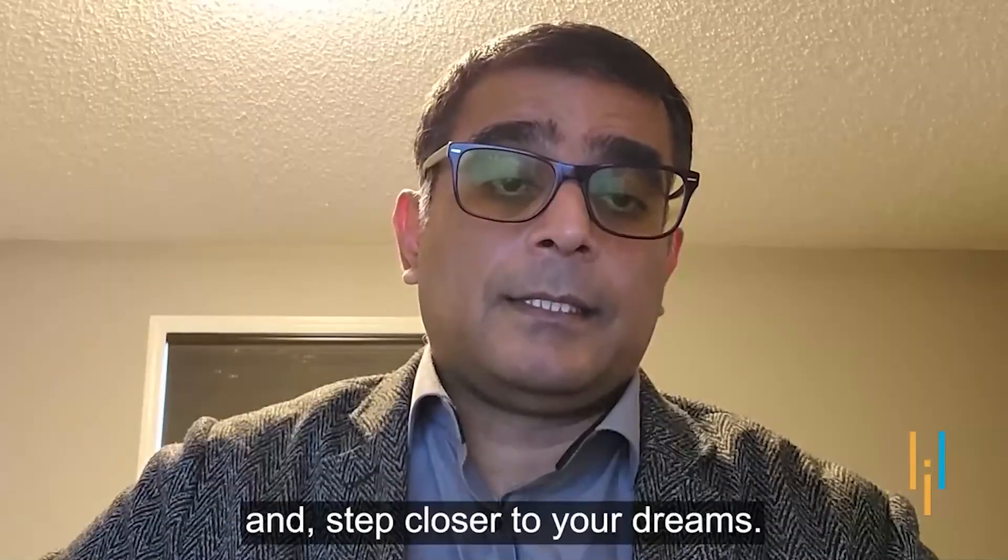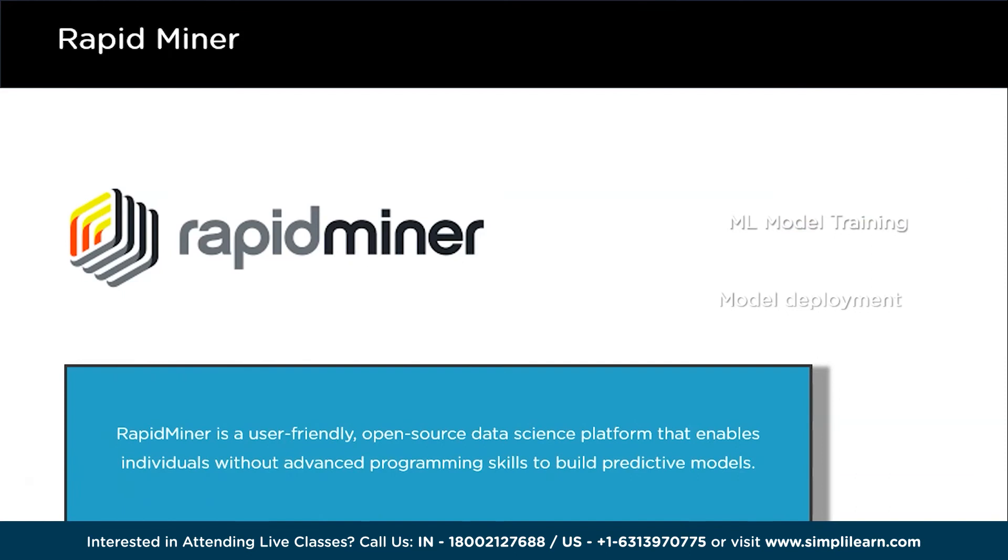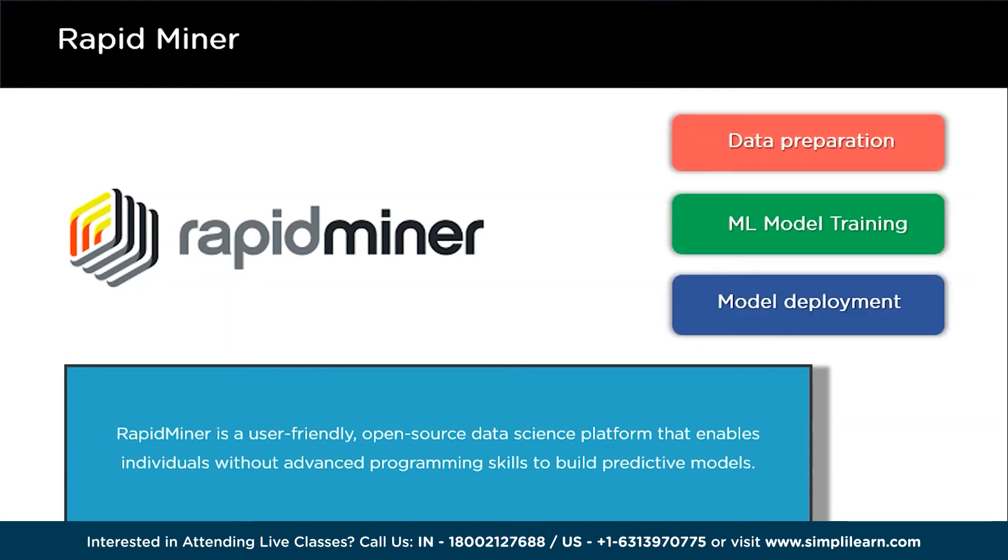The next big technology on the list for 2024 is RapidMiner. RapidMiner is a user-friendly and open source platform for data science that helps organizations build and use predictive models, even if they don't have advanced programming skills. One of the great things about RapidMiner is that it can handle a variety of tasks related to data, such as preparing and cleaning it, training machine learning models, and deploying these models for practical use. Whether you are a data scientist or just someone who occasionally works with data, RapidMiner can simplify your workflow.